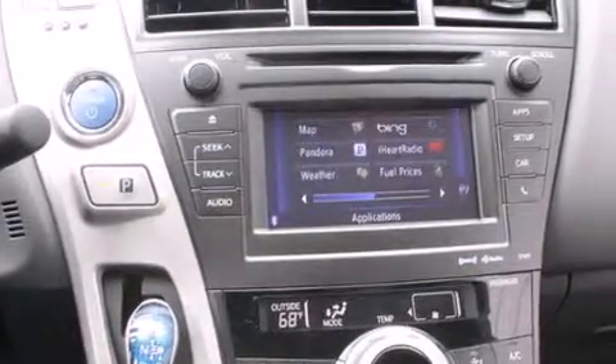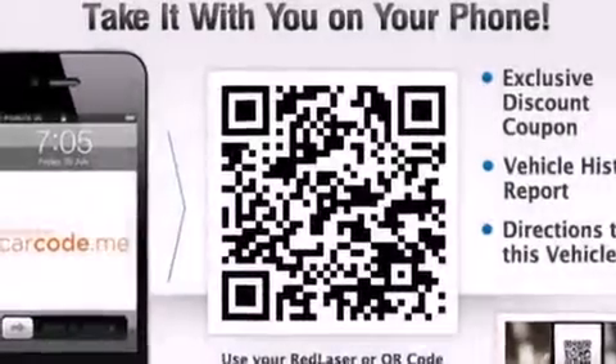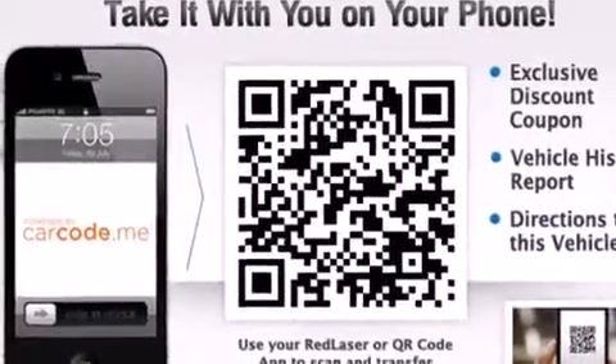Also included are rear seat child-proof door locks, steering wheel controls, full power accessories, a home link feature, and an auxiliary power outlet.